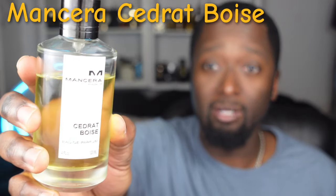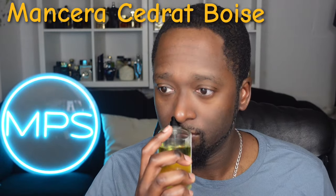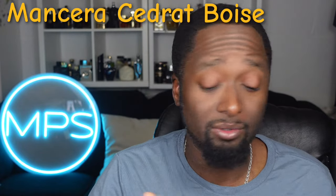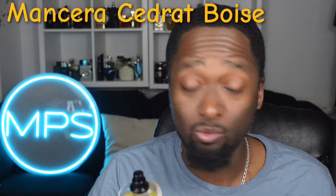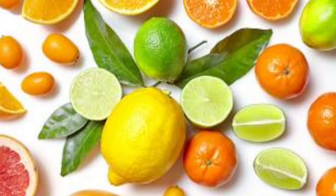Next, I won't talk much about this one because it's pretty much on a lot of people's lists — this is Cedrat Boise by Mancera. It's just good. You can wear this anytime, any place — dress it up or wear it casual. It's a no-brainer type fragrance, it just works. You will get compliments. It's actually one of my wife's favorite fragrances. It opens up with fruity accords — you'll get citruses, lemon, bergamot, and there's a black currant accord in here as well.